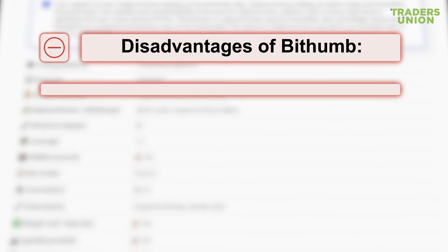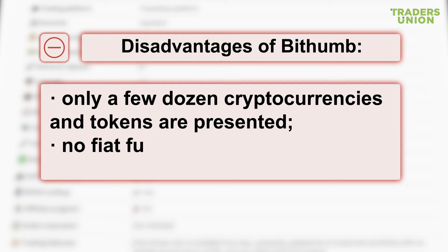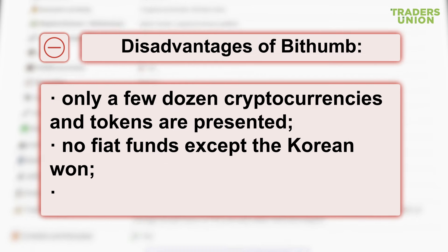Disadvantages of BitHum: only a few dozen cryptocurrencies and tokens are presented; no fiat funds except the Korean won; and no referral program.